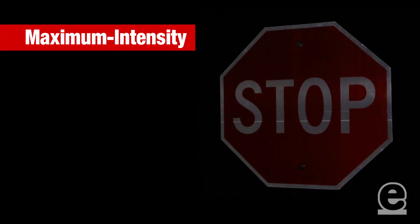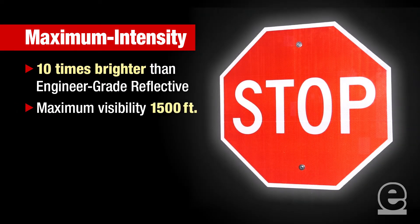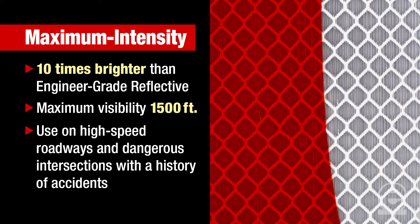Finally, there's maximum intensity. At 10 times brighter than engineer grade and a maximum visibility of up to 1,500 feet, this option is ideal for high speed roadways and for dangerous intersections where accidents frequently occur.